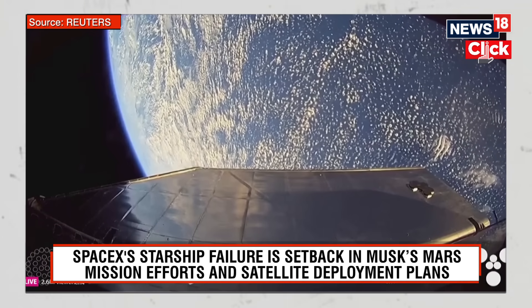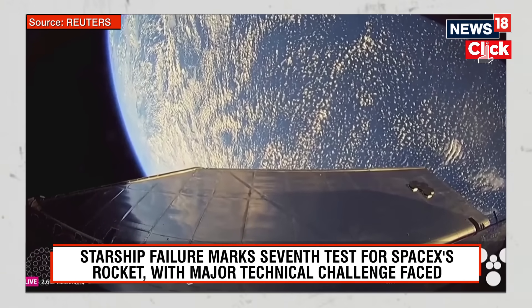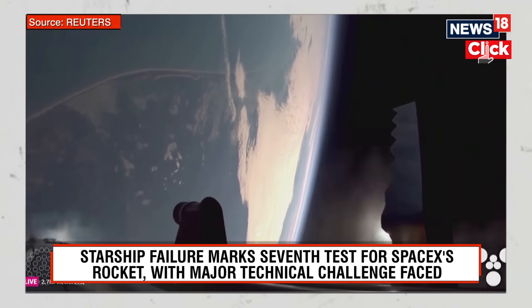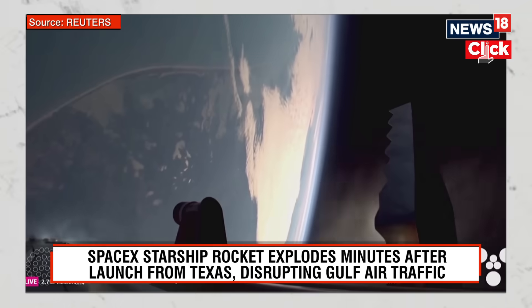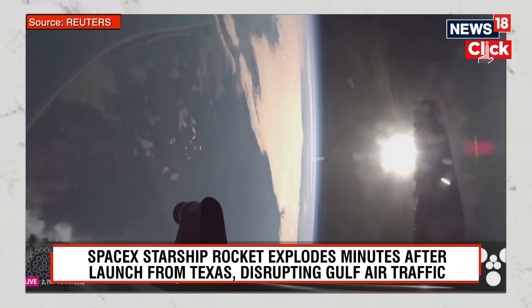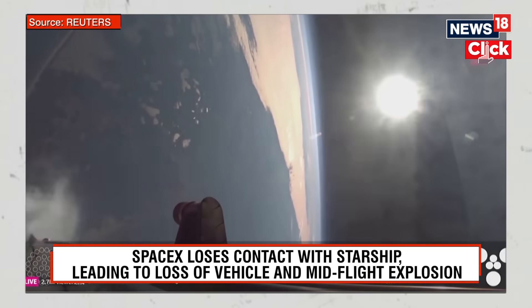Some great views there from the ship of Earth — that looks incredible. You can see those grid fins there helping to control the vehicle and guide it back to its landing site. Booster FTS is saved.